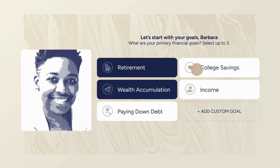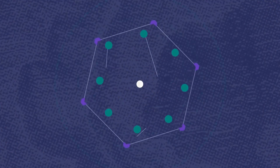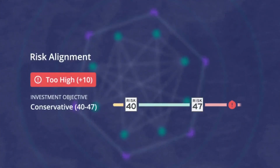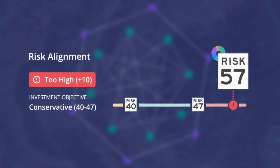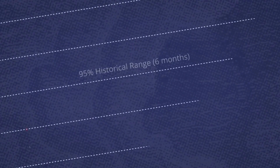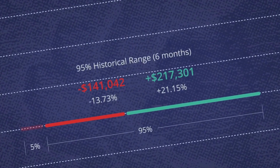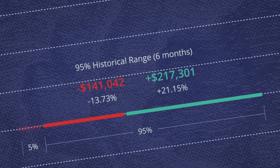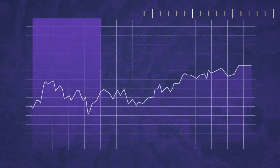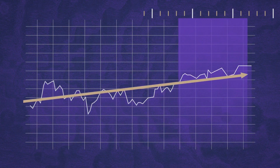Once we have your risk number, it's easy to set up your portfolio. The risk number is used by thousands of advisors every day to show you how your portfolio is invested wrong and prove to you how to invest it right. Your advisor uses your portfolio's risk number and 95% probability range to set expectations for what is normal for your portfolio. Any six-month result that falls within the range is right on track.